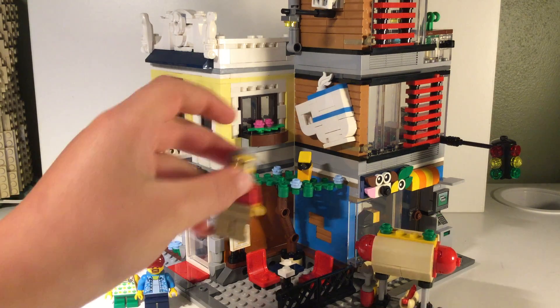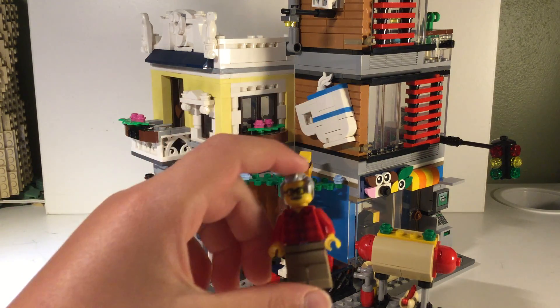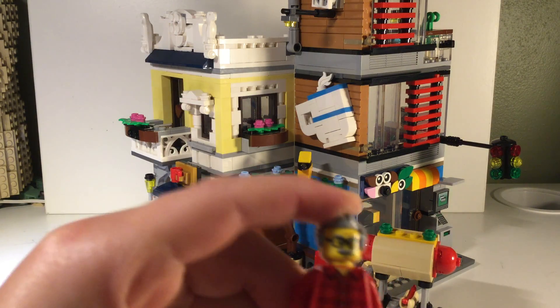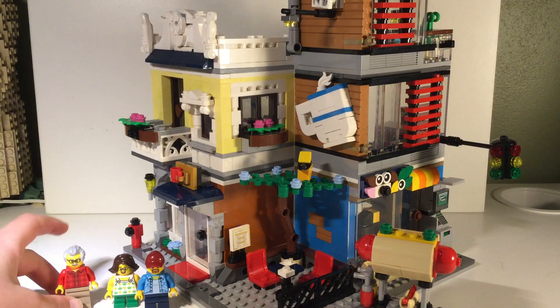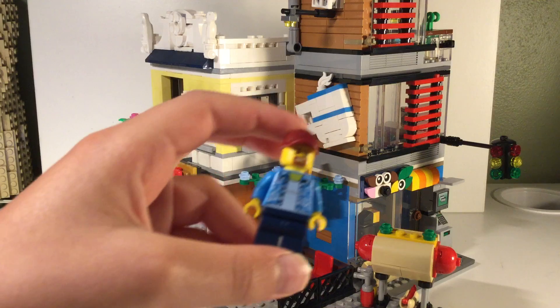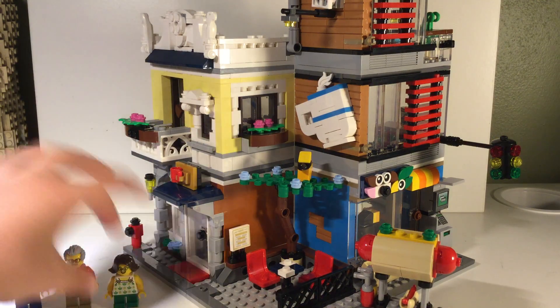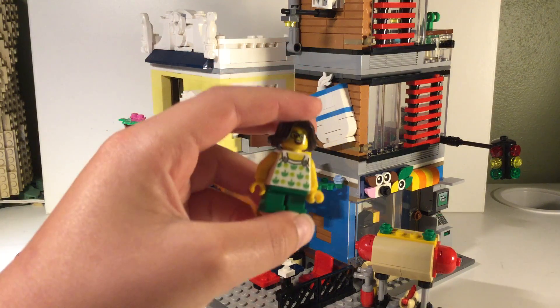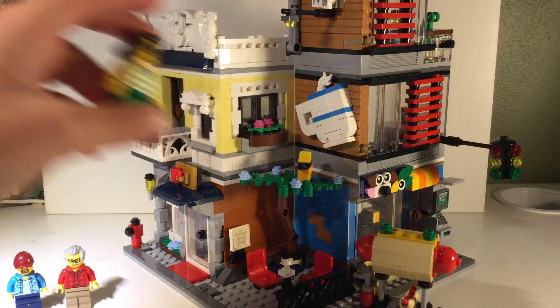Starting off here with the minifigs. Got this old guy — he looks like he runs the pet store. Really like that headpiece and cool glasses. Don't know if I've seen that piece before. This guy here runs the hot dog stand. And we have a little girl who's maybe picking out a new pet or maybe she lives in one of these apartments up here.